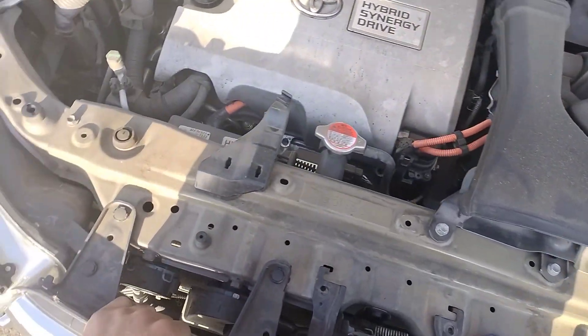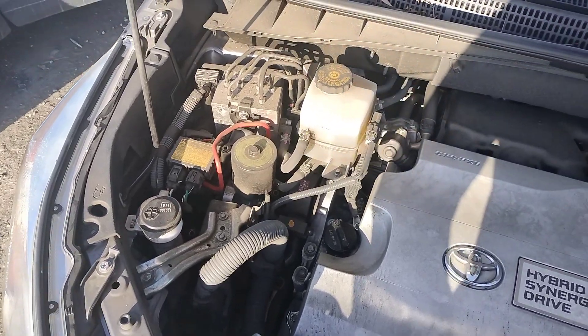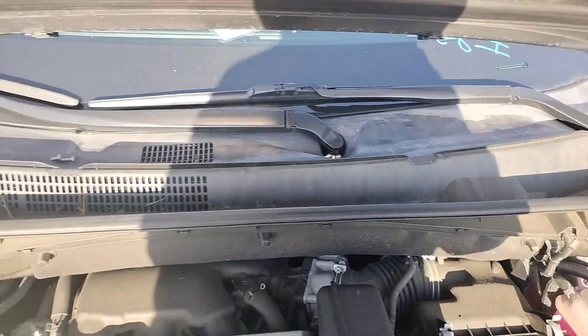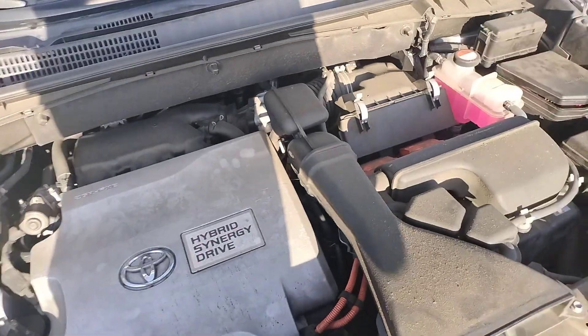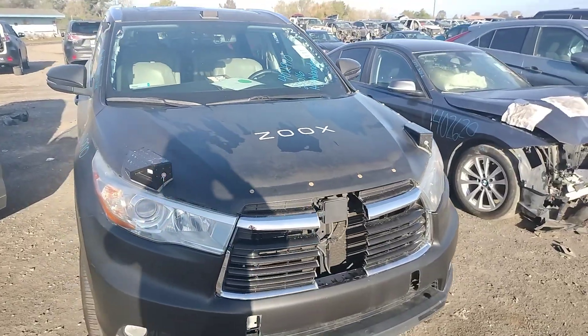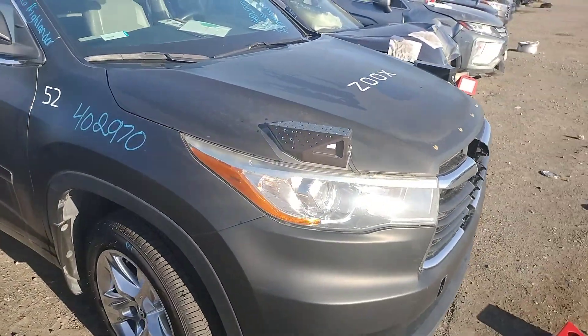Hybrid engine. Hood's good, just got stuff on it.